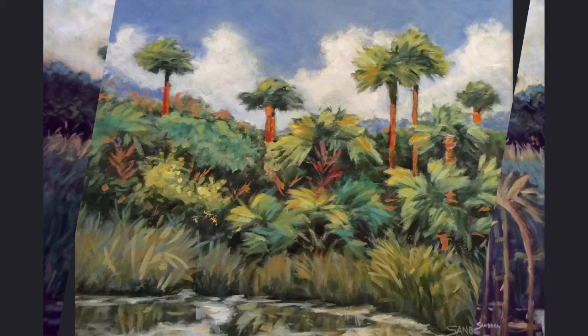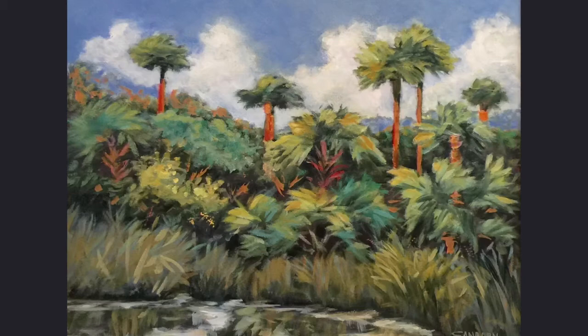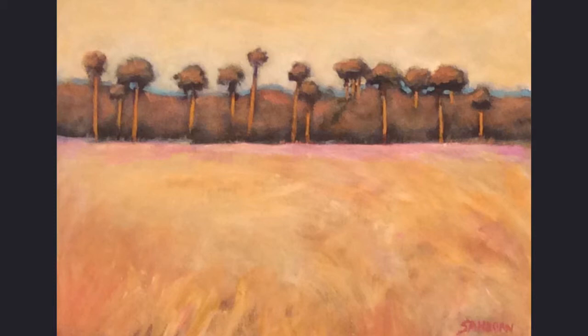Where there's plenty of nutrients and water, the plant growth is full and lush. The wide swaths of sawgrass require few nutrients.